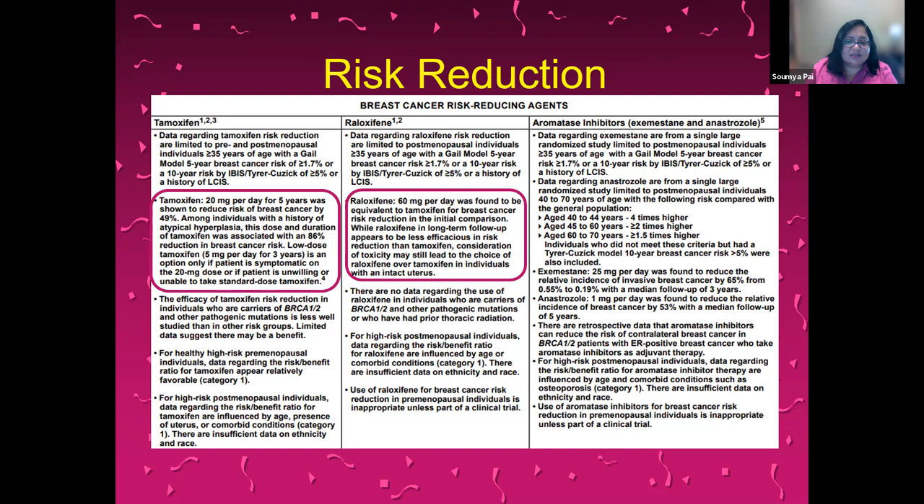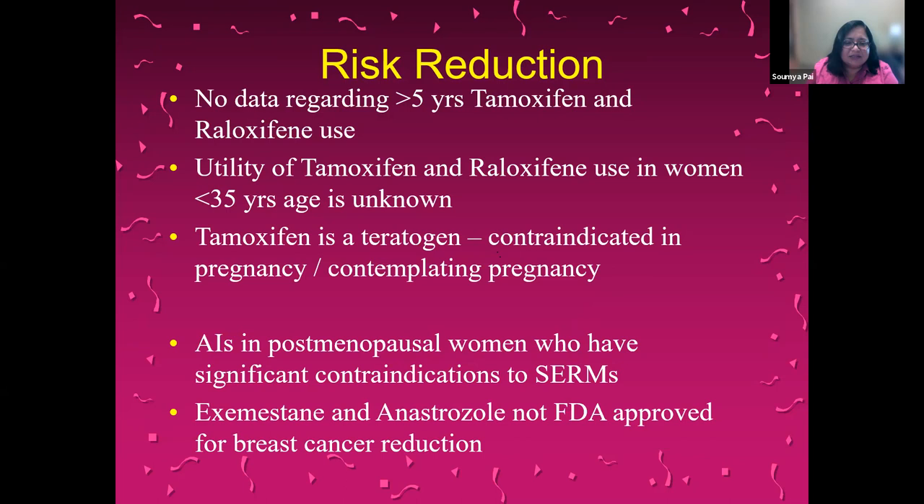Raloxifene is not as efficacious as tamoxifen but is the drug of choice in individuals with an intact uterus. Aromatase inhibitors are given in postmenopausal women who have significant contraindications to tamoxifen and raloxifene. They are not FDA-approved for breast cancer risk reduction but have been recommended in the NCCN guidelines. Risk-reducing mastectomy is only offered in individuals with a pathogenic or likely pathogenic germline mutation on genetic testing, not for these high-risk patients on their own.